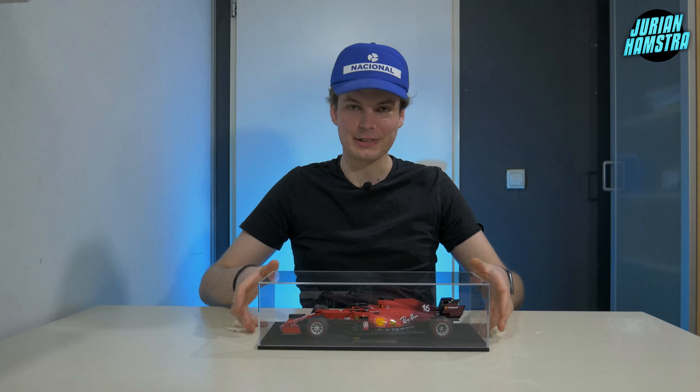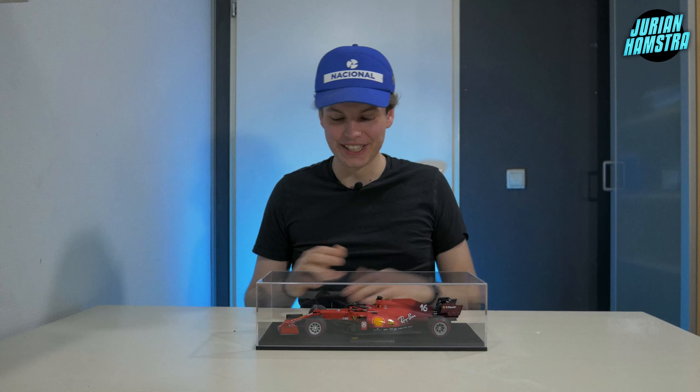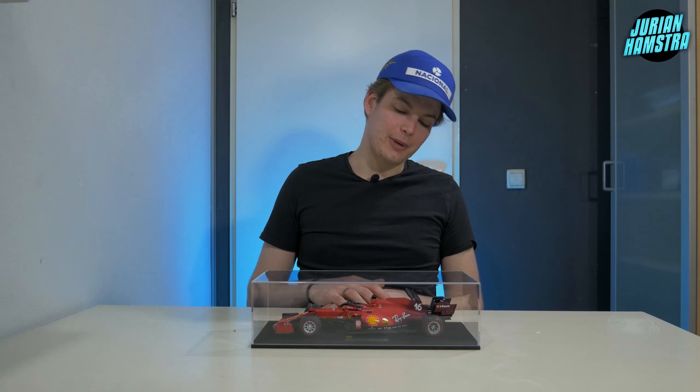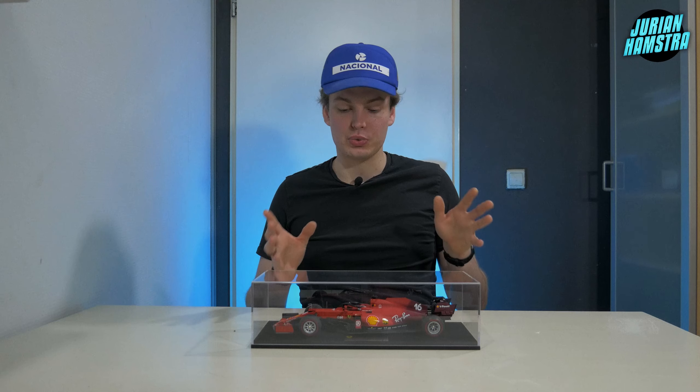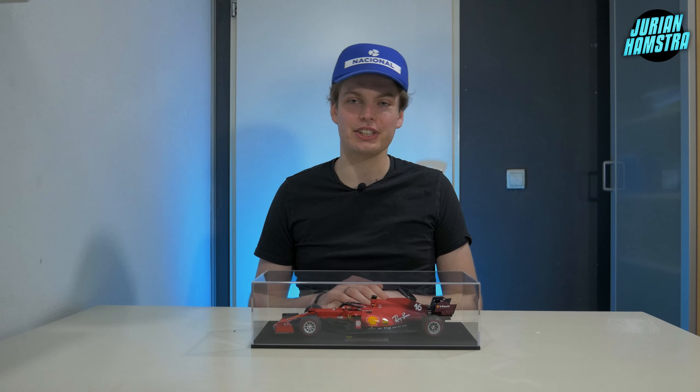The Ferrari of the 2022 Formula 1 season is one of the most beautiful Formula 1 cars we've ever seen, and I think the 2021 Ferrari without the Mission Winnow decals is a true beauty as well. That's basically my review of the Looksmart SF21 Ferrari in the spec of Charles Leclerc. I really hope you enjoyed this review — hit the like and subscribe button if you want to stay up to date with the channel, and I hope to see you in the next video. Thank you very much.